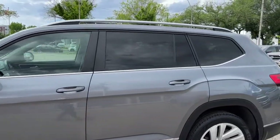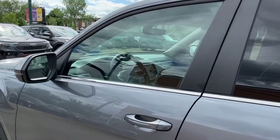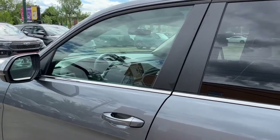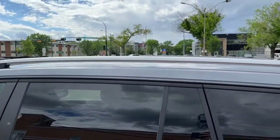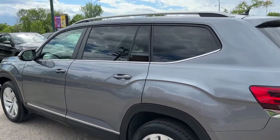This Atlas seats seven passengers — two in the front, three in the second row, and two in the third row. It does come equipped with remote keyless entry and also a remote start system. Up top here we have some roof rails, and this Atlas comes in the platinum grey metallic.